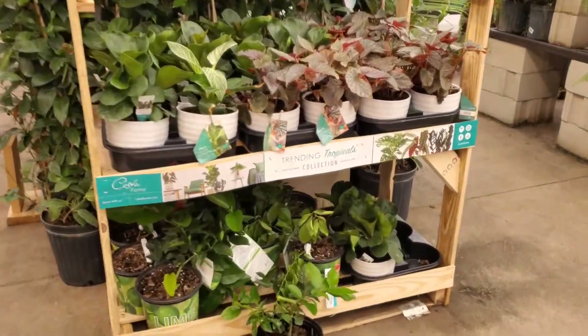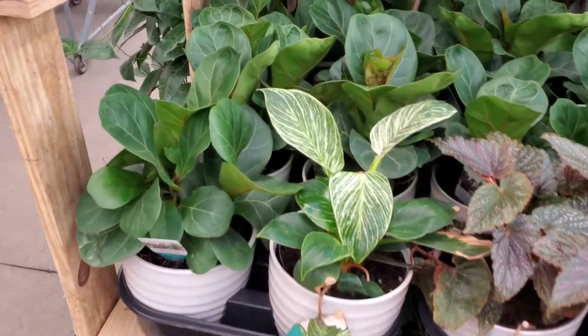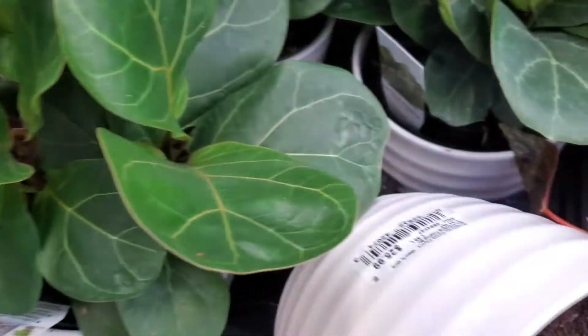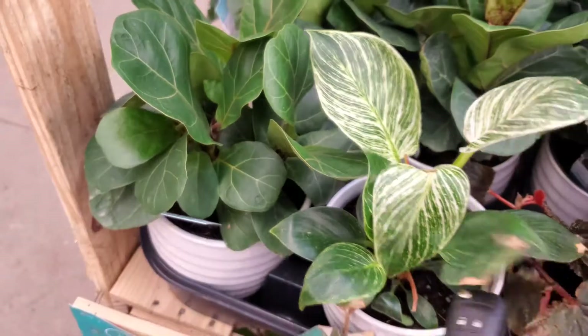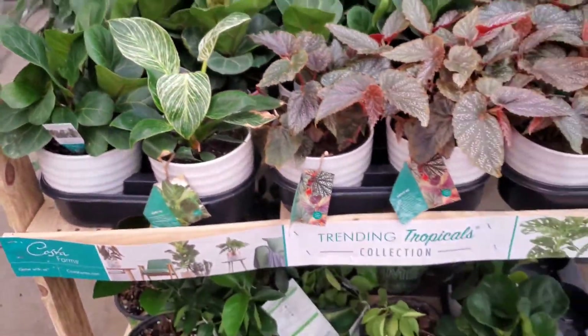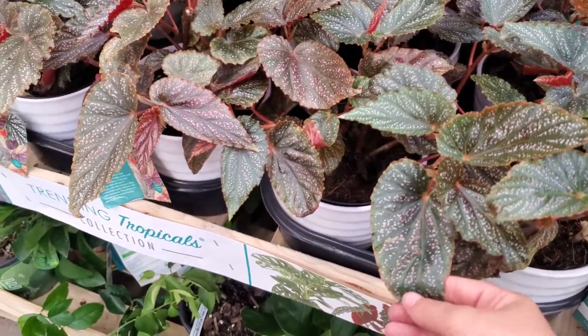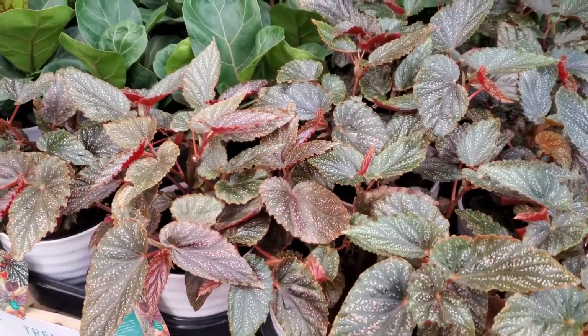I did see these angel wings. Ooh, they have a little Birkin. How much is the Birkin? $25. That's expensive — you can get it cheaper. But it does come with a nice pot. These are really pretty and I really want one, but I've killed them half the time.